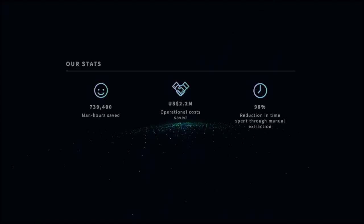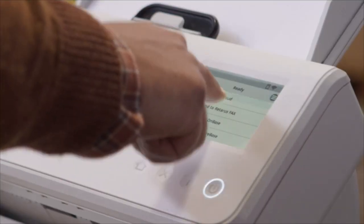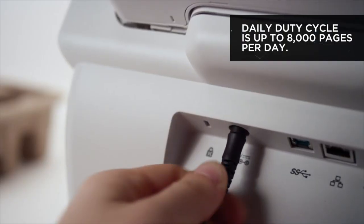This includes overcoming challenges around data availability, bias and quality, and guaranteeing unrivaled levels of accuracy. The Kodak Alaris Infuse Smart Connected Scanning Solution is a standalone, network-connected, enterprise-grade scanning solution.